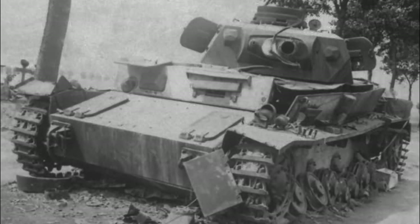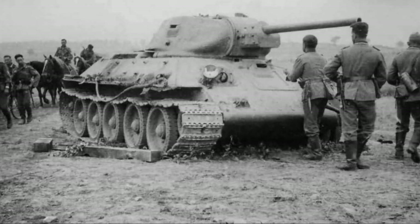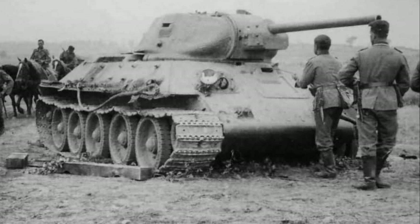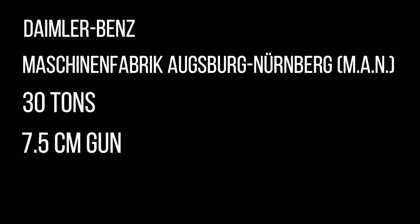An exact reproduction of the T-34 was rejected due to German pride in their own manufacturing processes, the anathema of using a perceived racially inferior design in the Third Reich, and the inability to manufacture the aluminium fuel tank. In December 1941, Daimler-Benz and MAN were contracted to design a new 30-ton tank armed with a 7.5cm main gun.